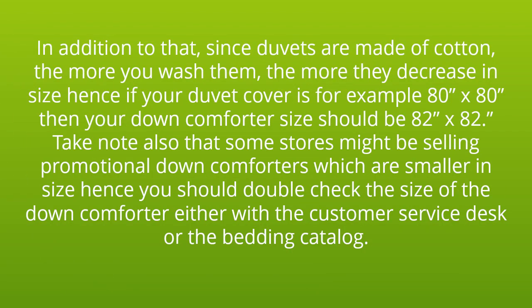Since duvets are made of cotton, the more you wash them, the more they decrease in size. Hence, if your duvet cover is, for example, 80 x 80, then your down comforter size should be 82 x 82.